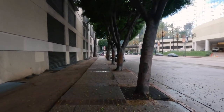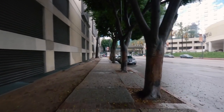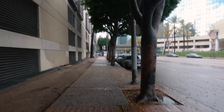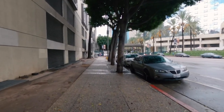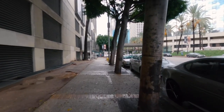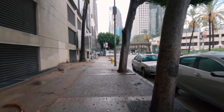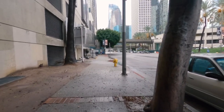Hey everyone, welcome back to the channel. My name is David. Today we're back doing some POV street photography, specifically rainy day POV street photography, because it finally started pouring here in LA. And sadly, it only lasted about 24 hours because at the time of this recording it's not raining — it's super cold but not raining, which is kind of a disappointment. But we got some good footage.